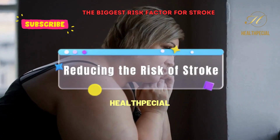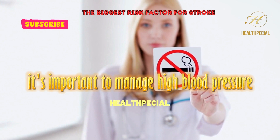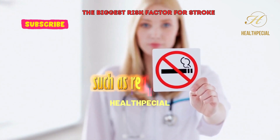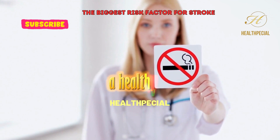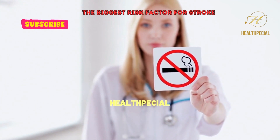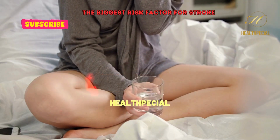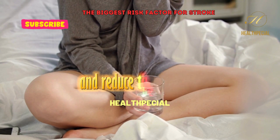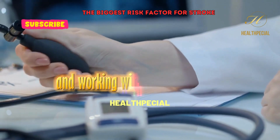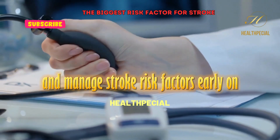It's important to manage high blood pressure and other stroke risk factors through lifestyle modifications such as regular exercise, a healthy diet, not smoking, and limiting alcohol consumption. In some cases, medications may also be necessary to control high blood pressure and reduce the risk of stroke. Regular blood pressure checks and working with a healthcare provider can help identify and manage stroke risk factors early on.